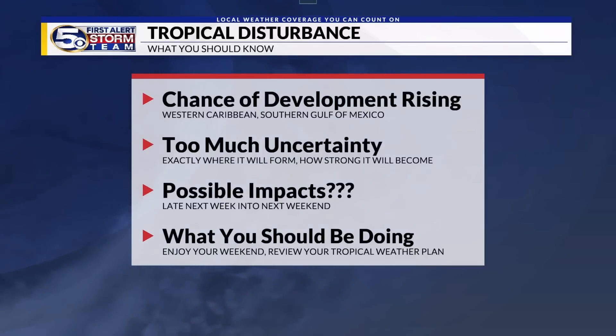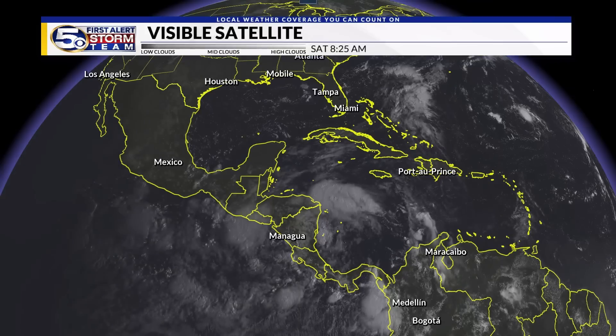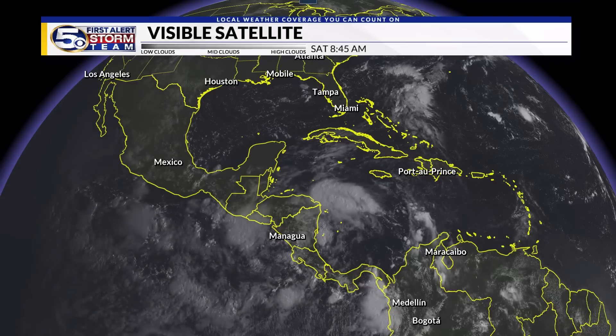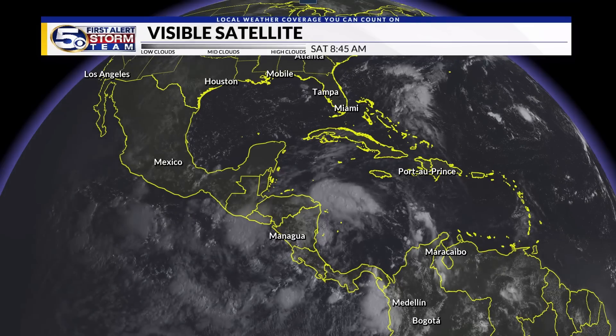That's where we stand now with this area of disturbed weather. Right now it's just a large area in Central America that we'll bear watching over the next couple of days, and we certainly will do that for you. We'll bring you updates on air and online at WKRG.com and on our social media pages. In the meantime, enjoy your weekend.